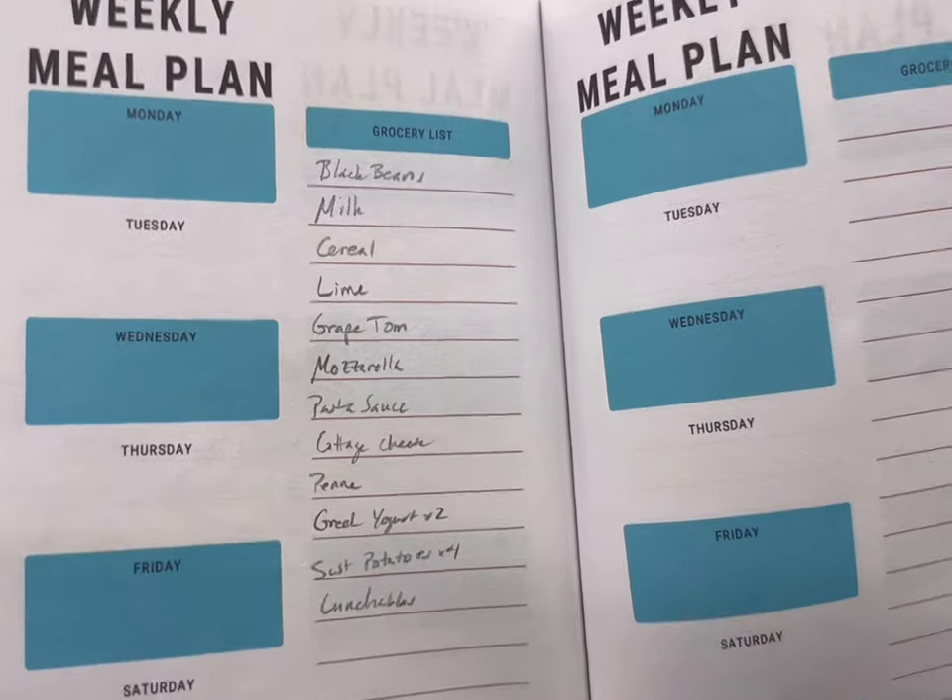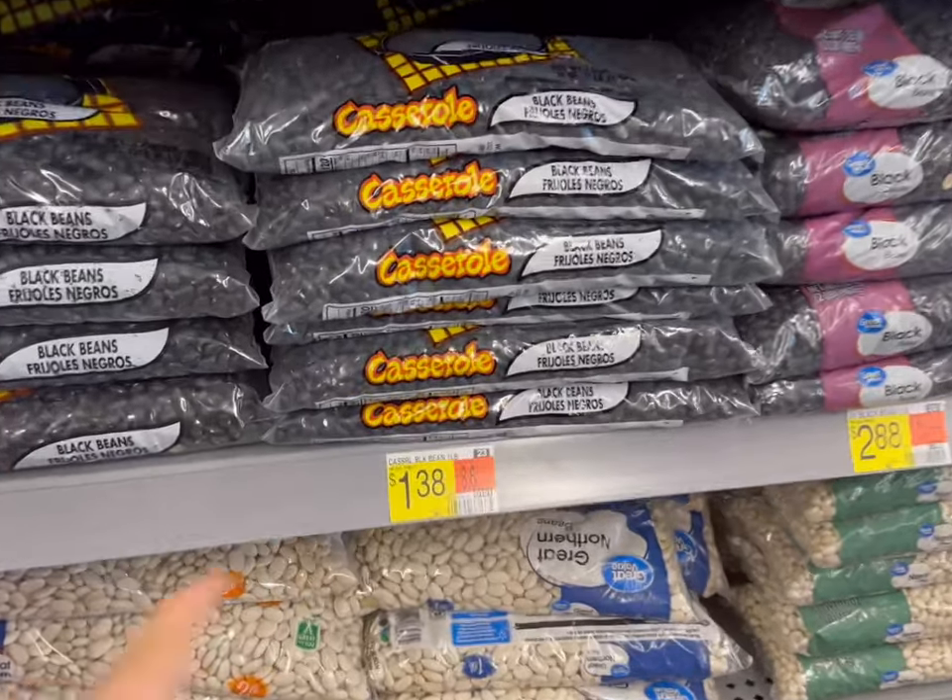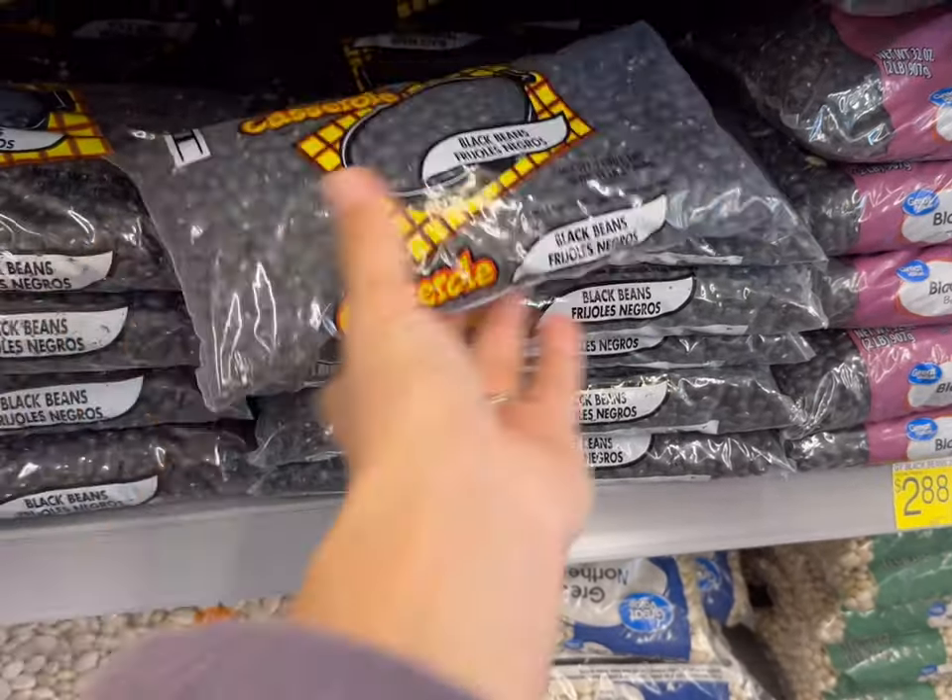Here is my list. Let's get shopping. Today I'm gonna be getting this one pound of beans for $1.38.